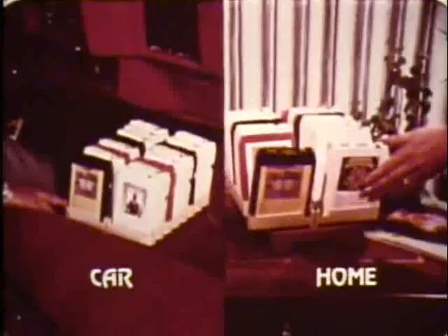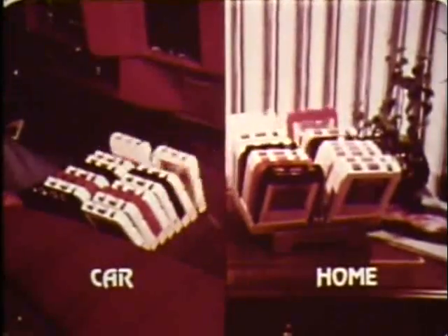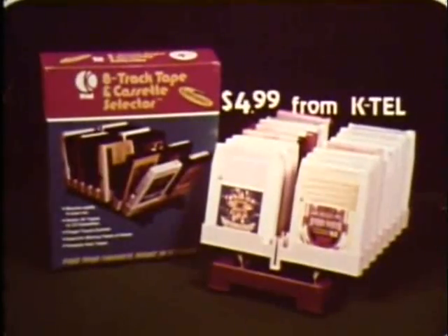When replacing tapes, the tape selector automatically finds the proper place. In your home or in your car, protect your valuable tapes with Tape Selector — $4.99 from KTEL.